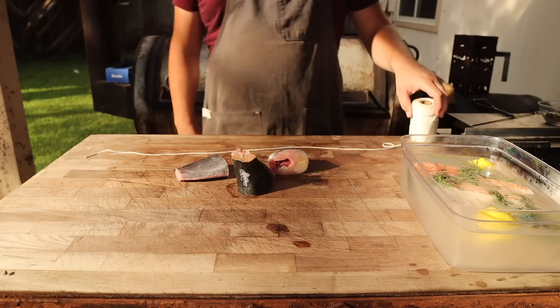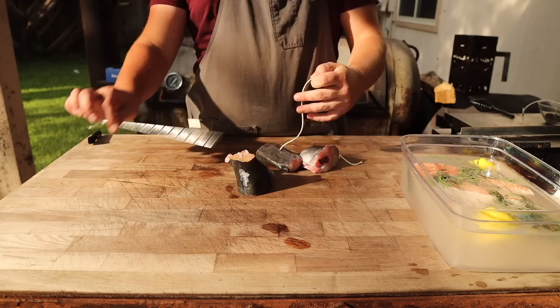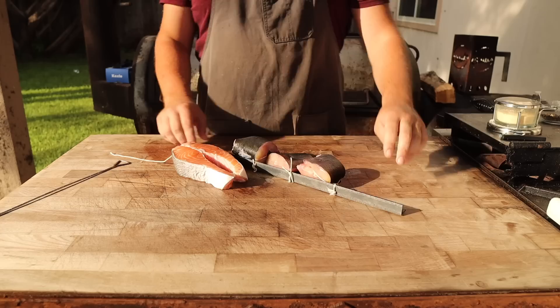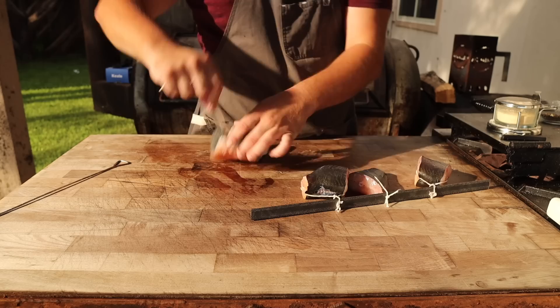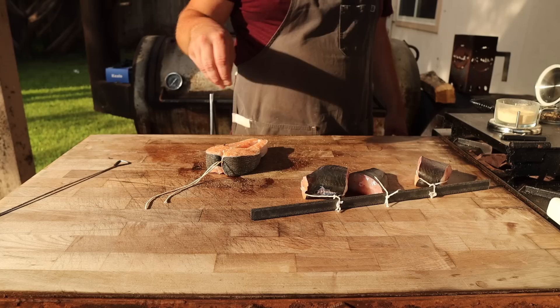Oh, look at that — it worked! So now that is wrapped right around the bone, so we can just tie this up. I got these all tied up on this piece of angle iron and they are looking cute. Got the salmon tied up as well and it is just looking beautiful. To finish seasoning these off, I'm going to hit them with a little bit of granulated garlic and some really coarse black pepper — this is how they do it at Calumet and it tasted really good.